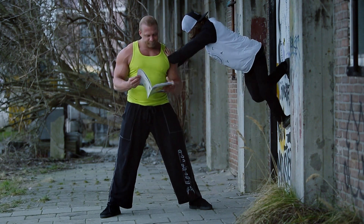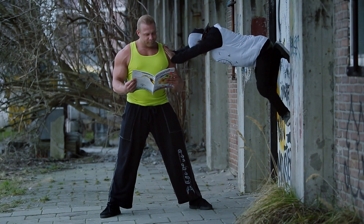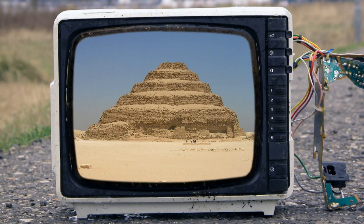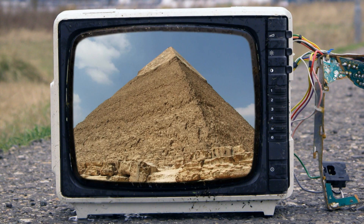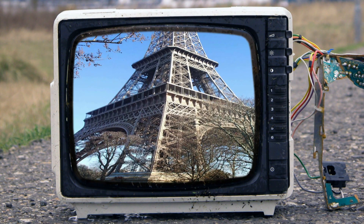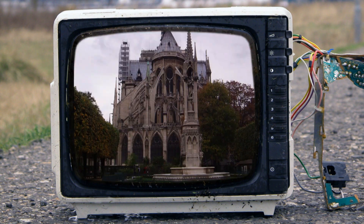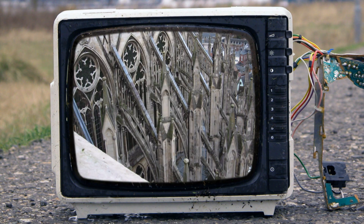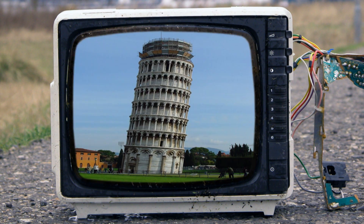¿Súper estable? ¿Mega estable? Como una casa. Los edificios también tienen una superficie de apoyo amplia. Las pirámides se construyeron hace miles de años y aún están en pie, gracias a su amplia superficie de apoyo. La Torre Eiffel, en realidad, es una torre con las piernas separadas. Y esta iglesia tiene lo que se llaman contrafuertes en la parte exterior, que evitan que el edificio se caiga. Debieron hacer lo mismo en esta torre.